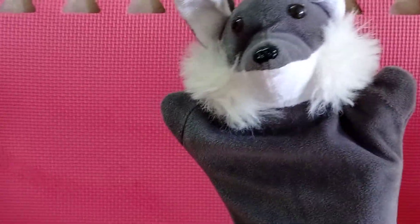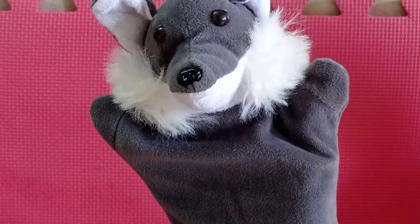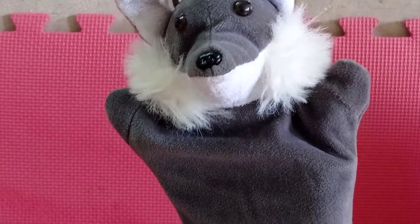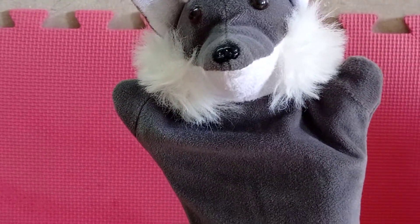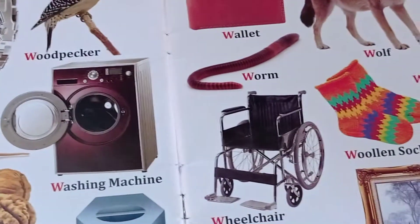Happy morning kids. You all must have enjoyed the video. So today we will revise letter W. Look at here, I brought a book. Children, look at here.